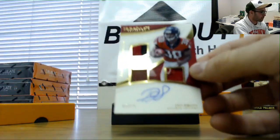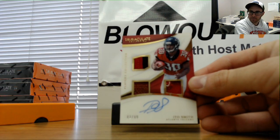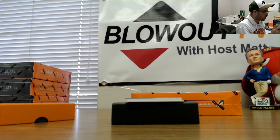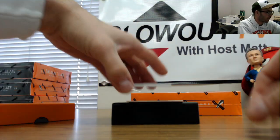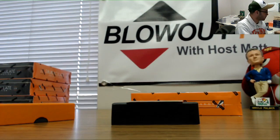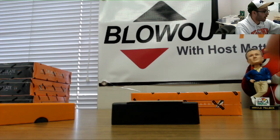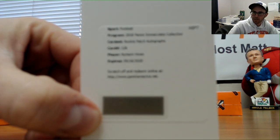Then we've got an Edo Smith Triple Mem autograph, 82 of 99 — two spots is Miami 2017. Followed by an autograph of Mitchell Trubisky, numbered 4 of 10, goes to Jordan. And our redemption is Rookie Patch Autograph card number 126 — Naheem Hines.